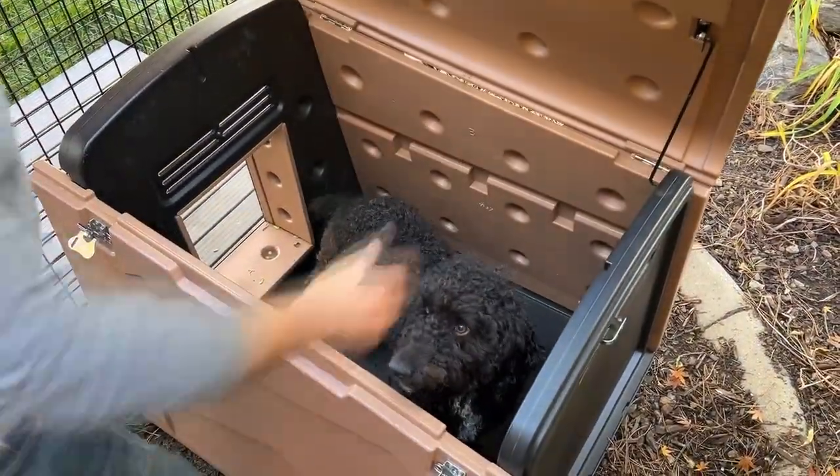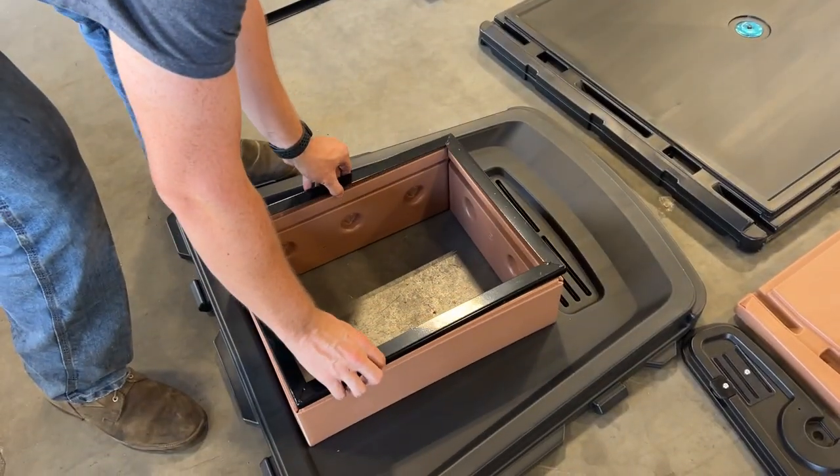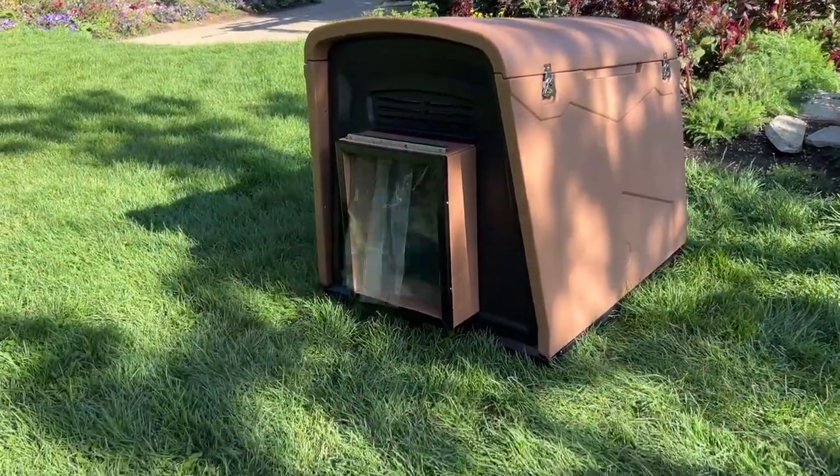The hinged roof access makes it easy to reach your puppies and clean the doghouse. Chew guard on the outside of the door collar, and a vinyl flap for the door helping to keep the cold air out during these colder months.